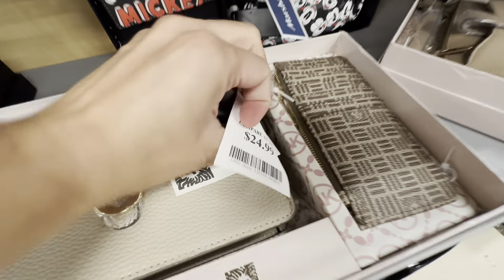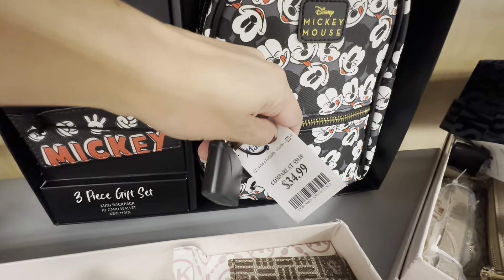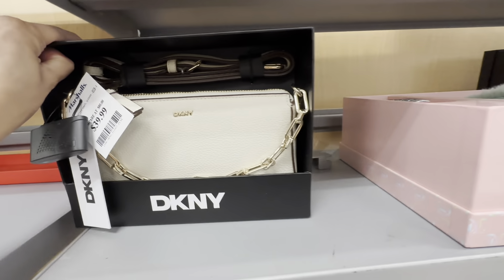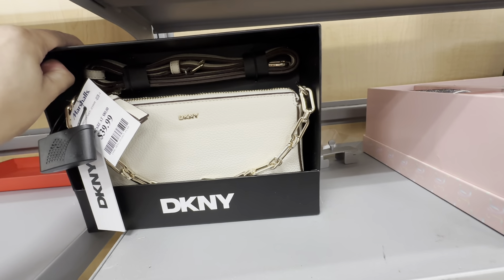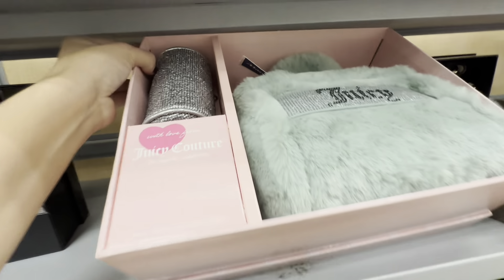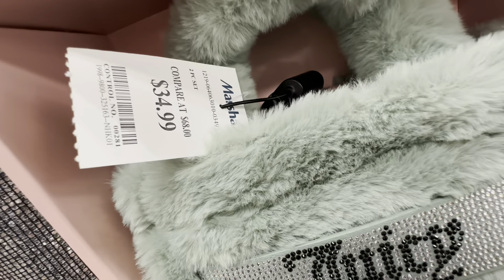They had a few different Anne Klein gift sets. The tan one — you can never go wrong with the gold detail. These are a little bit cheaper for $24.99. Another Mickey bag, just a different color scheme, but this wallet was cute. It did say Mickey in the front. $39.99 for this DKNY — I love the gold chain hanging down.